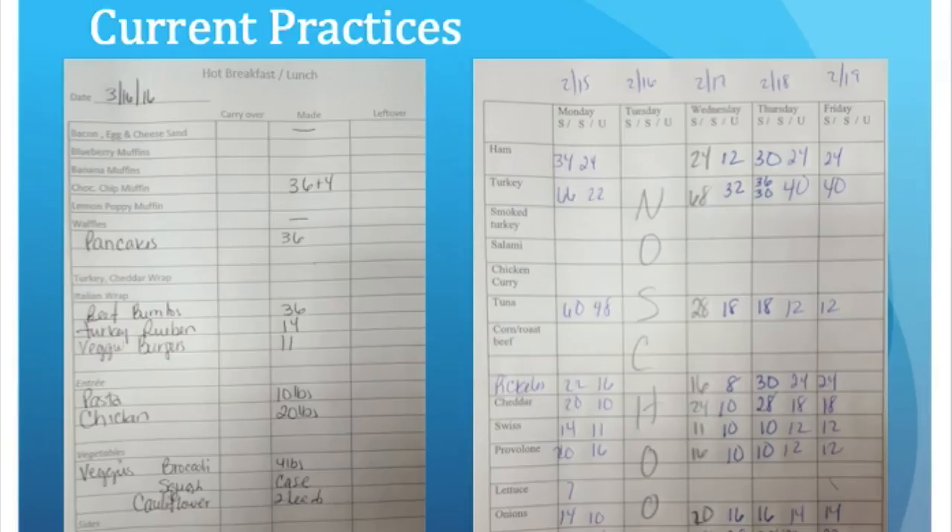On the left is the breakfast and lunch production record, and on the right is the example of the deli sandwich bar record. As you can see, a lot of information is missing, and the information that is recorded is pretty difficult to interpret.